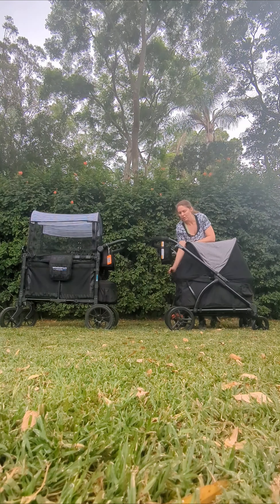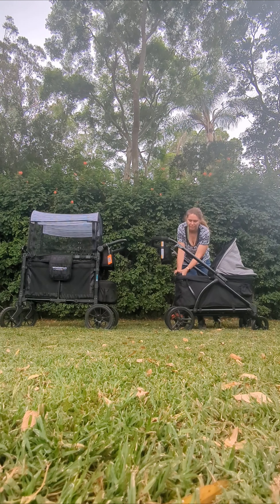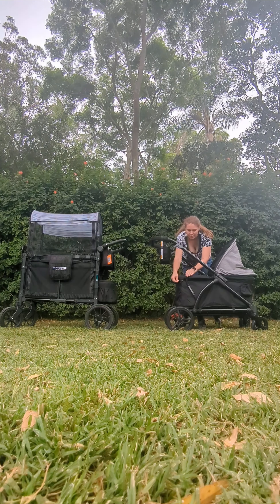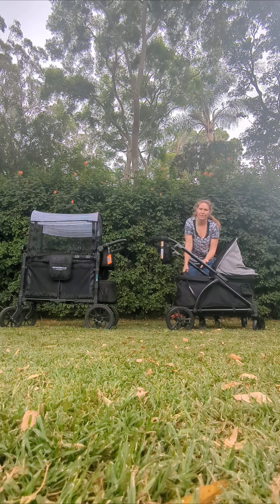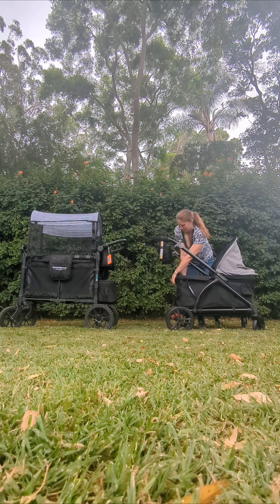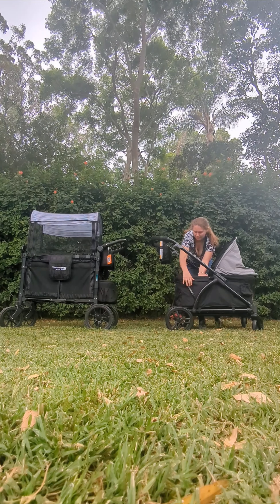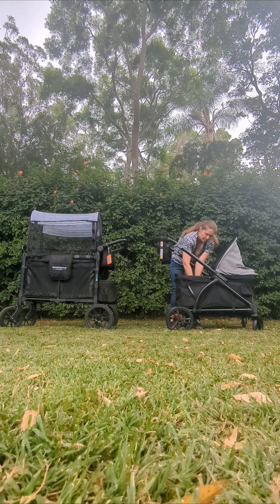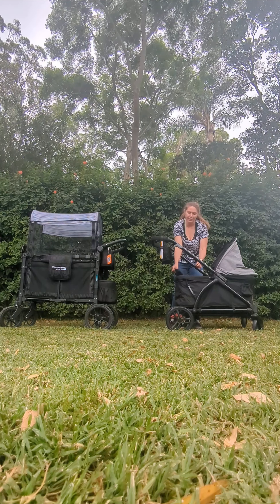The Baby Trend Expedition has also got two seats. They are not removable. I did think they were removable originally when I unboxed it because there's a zip here, but that's just so you can remove the carriage fabric for cleaning. The harnesses in the Baby Trend are sewn in — it is also a five-point safety harness, but you can't remove them.